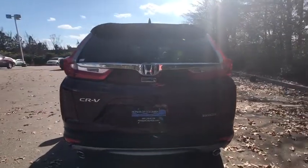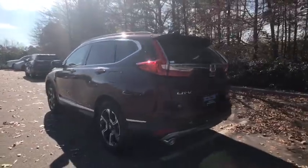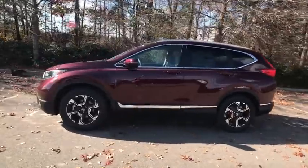This vehicle has less than 100 miles. Here are some of this vehicle's great options: navigation system, traction control, power passenger seat, dual airbags, alloy wheels.